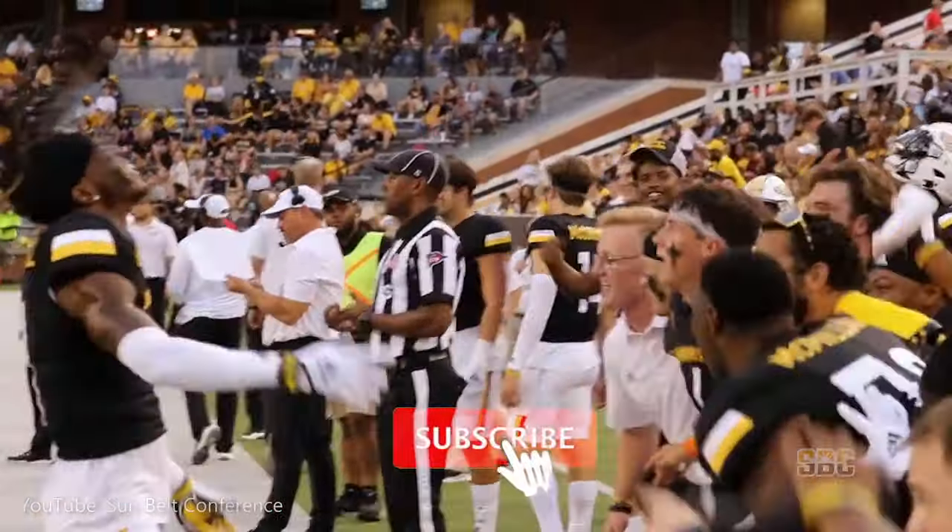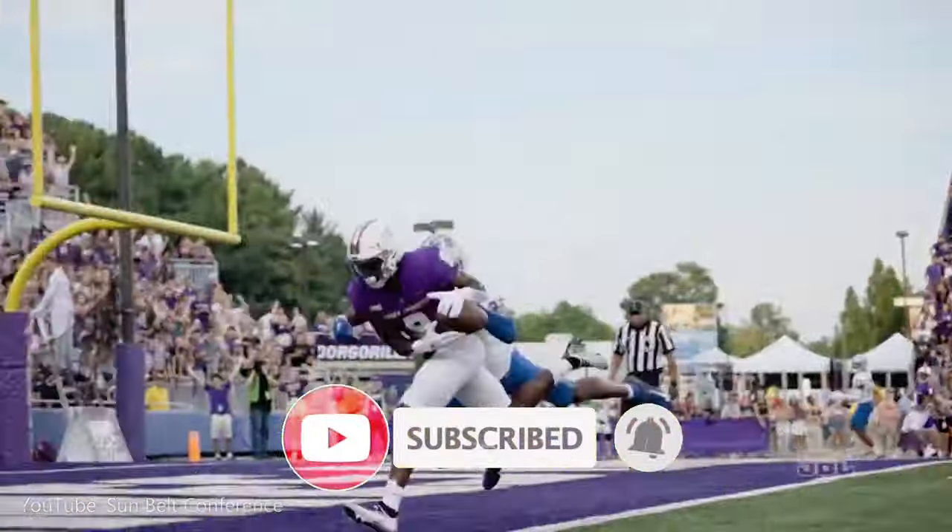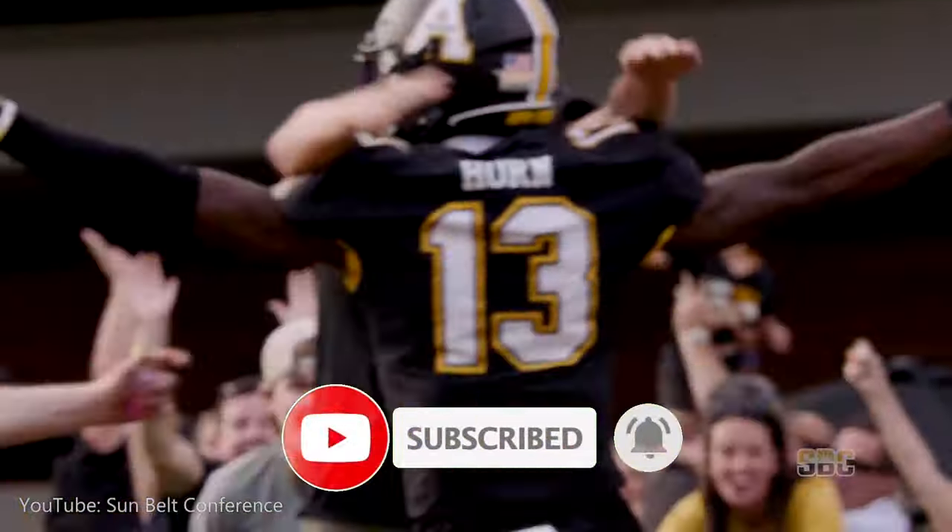If you're enjoying today's video, give it a thumbs up and subscribe to the channel if you're new here. I love talking about sports leagues and sports logos, so subscribe for more fun.